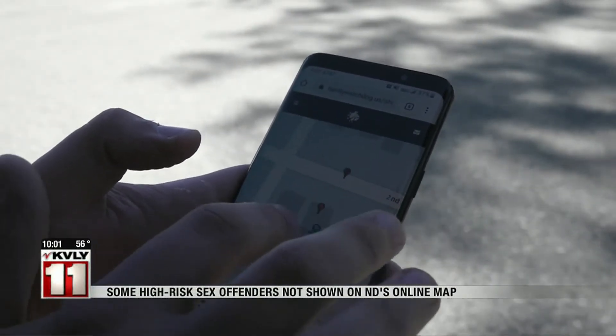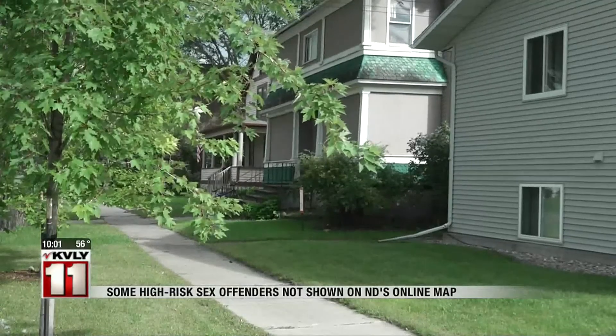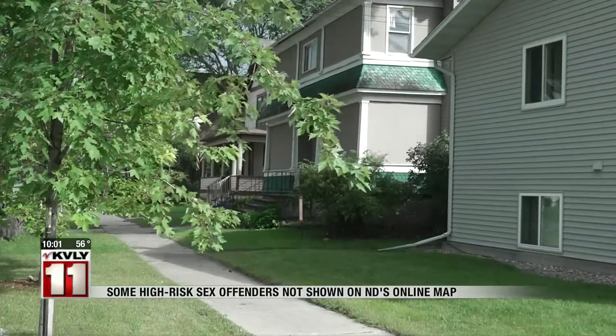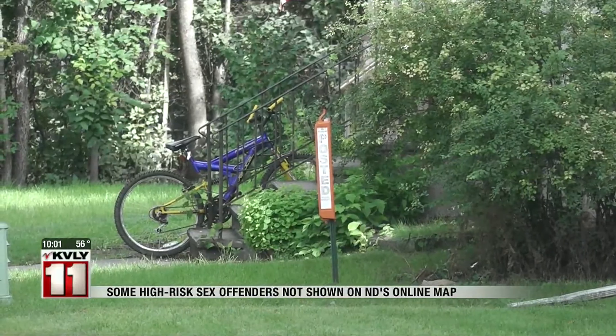On Family Watchdog's map, they do show the sex offenders living in that area. We reached out to the North Dakota Attorney General's Office for a reason why these offenders were left off the map, but were not given an explanation. Reporting from Fargo, Devin Frye, Valley News Live.